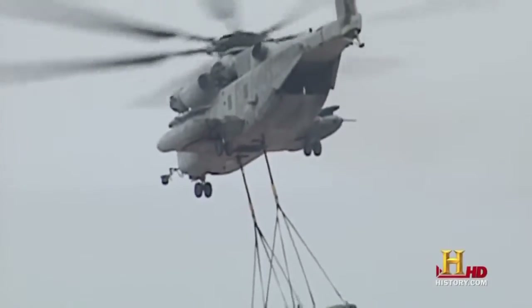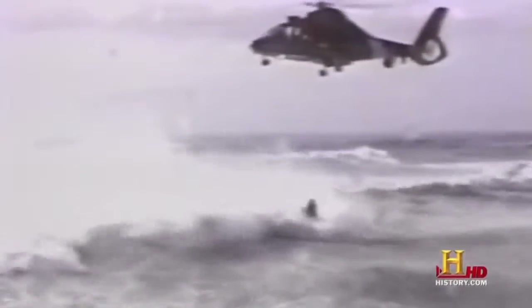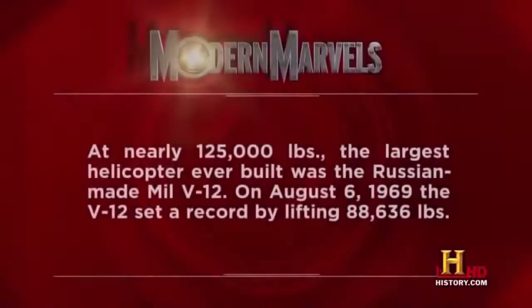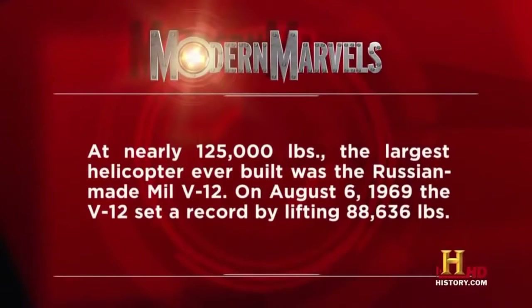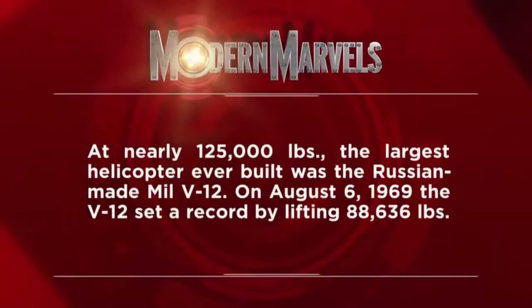While the Super Stallion carries the heaviest loads and the Apache can rain death on thousands, other helicopters save thousands thanks in part to their unique capabilities. At nearly 125,000 pounds, the largest helicopter ever built was the Russian-made Mil V-12. On August 6th, 1969, the V-12 set a record by lifting 88,636 pounds.